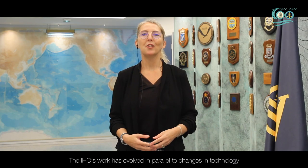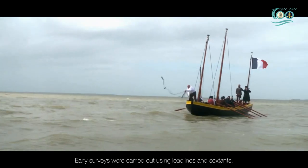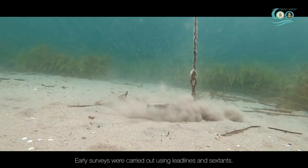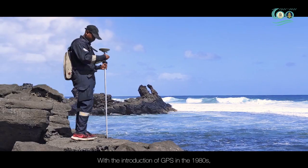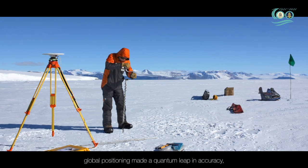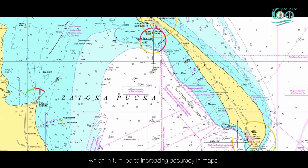The IHO's work has evolved in parallel to changes in technology and member state needs. Early surveys were carried out using lead lines and sextants. With the introduction of GPS in the 1980s, global positioning made a quantum leap in accuracy, which in turn led to increasing accuracy in maps.